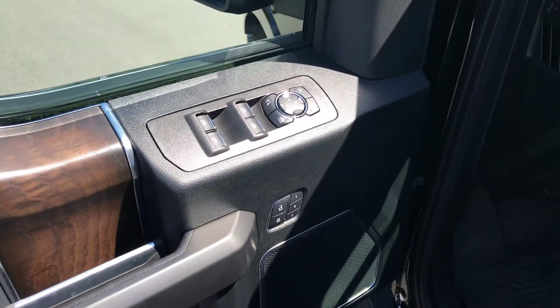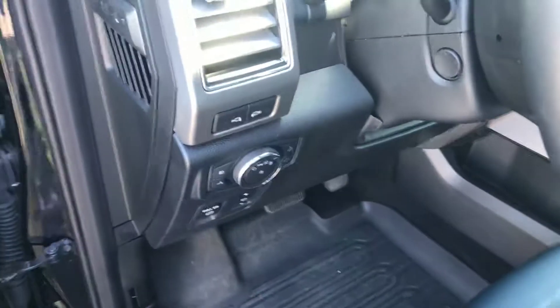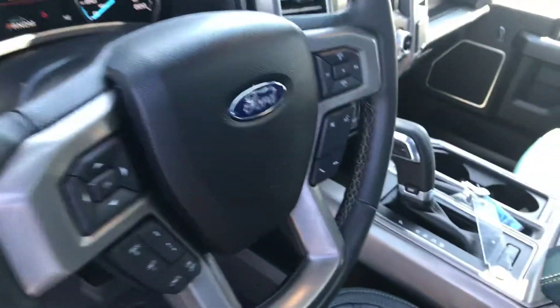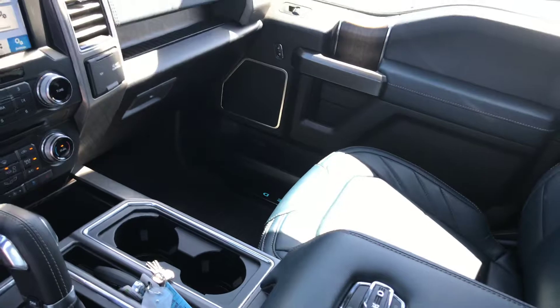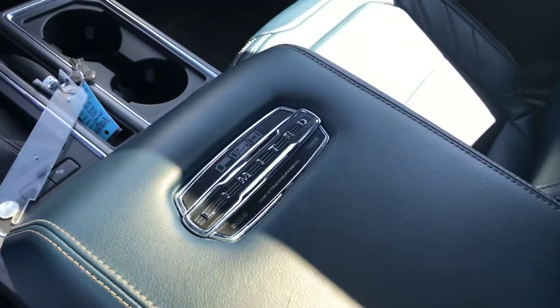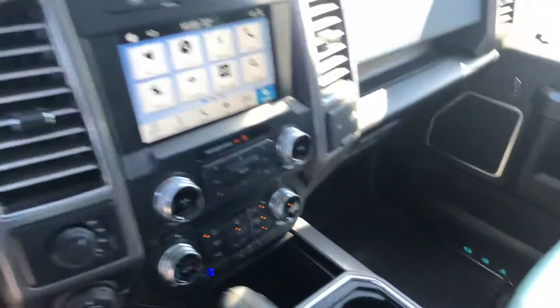Jumping up to the front real quick — power seats, massage button, heated folding power mirrors, power windows, power locks, power pedals, adaptive cruise control, park assist, 10-speed automatic transmission, 3.5-liter EcoBoost. And again, those beautiful blue seats — I can't tell you how nice they are. But otherwise, this is the truck.